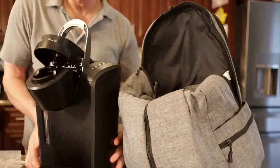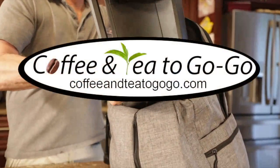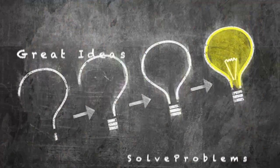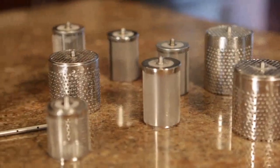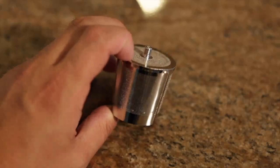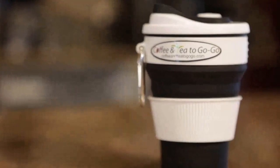But wait, there's more, because you certainly can't take this with you. After all, the name's Coffee and Tea to Go-Go. So where is the Go-Go? Great ideas solve problems. After numerous designs and prototypes, our goal was a dual-purpose device for both home and office that also transforms into the smallest and lightest micro-brewing product in the world. It's a dual-purpose filter for inside and on the go — introducing Coffee and Tea to Go-Go.